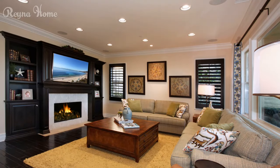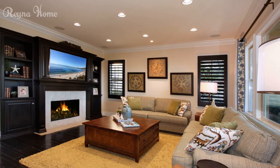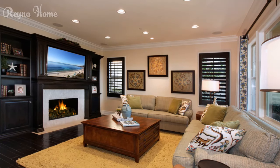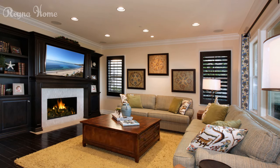27. A cozy living room with a fireplace as the focal point. A plush couch wraps around the fireplace, with a coffee table in the center. A flat-screen TV is mounted above the fireplace, flanked by built-in bookshelves. String lights add a touch of twinkle, and the overall impression is one of warmth and relaxation.